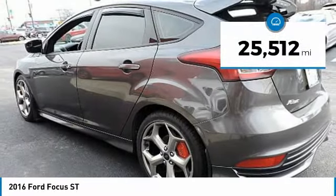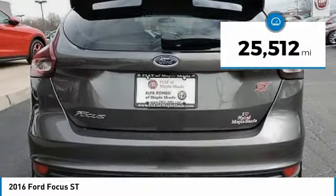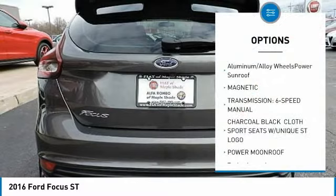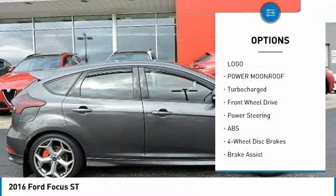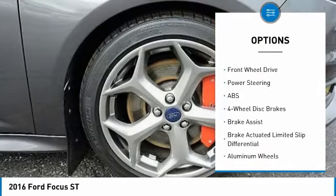This vehicle has less than 30,000 miles. Here are some of this vehicle's great options: stability control, anti-lock braking system, traction control, steering wheel audio controls, power sunroof.